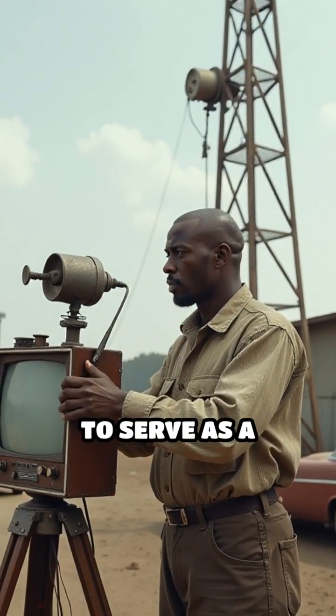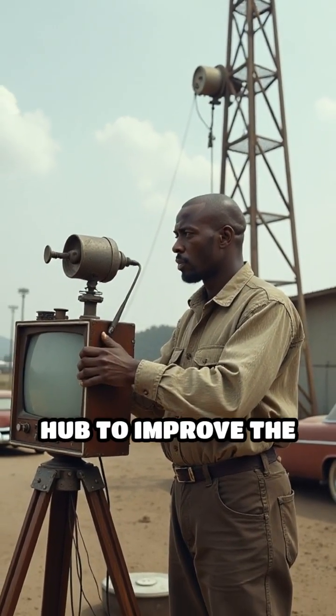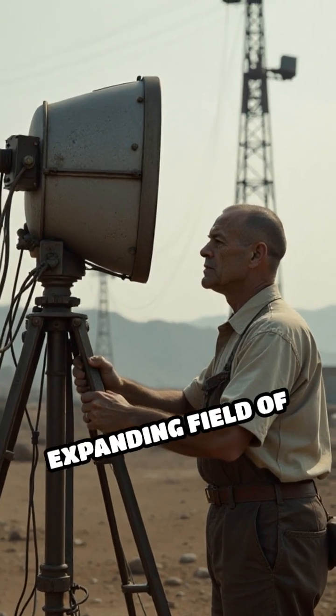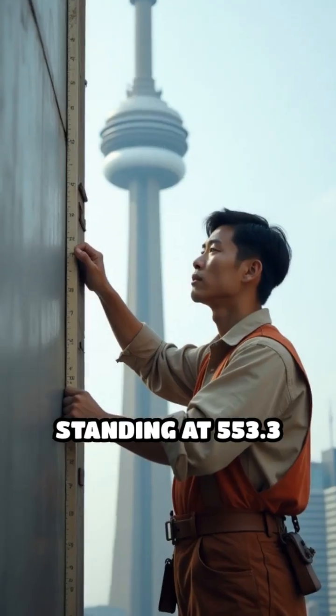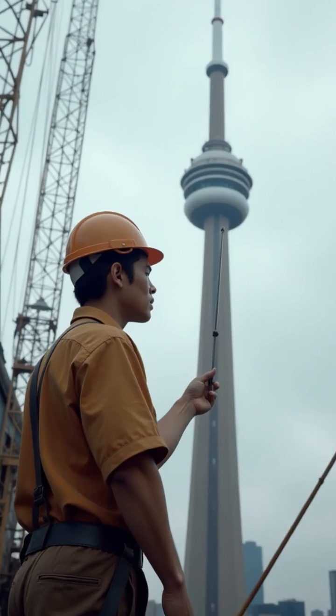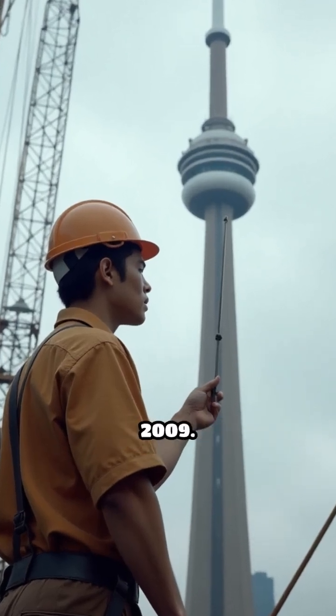The initial goal was to serve as a telecommunications hub to improve the quality of broadcasting, especially for the expanding field of television. Standing at 553.3 meters, it was the tallest freestanding structure in the world until 2009.